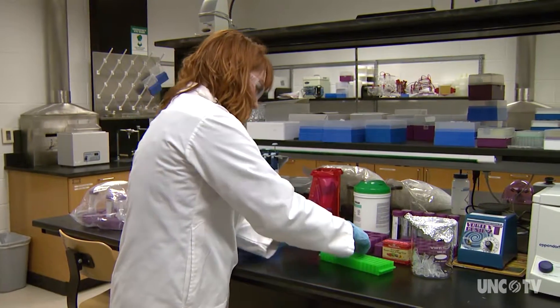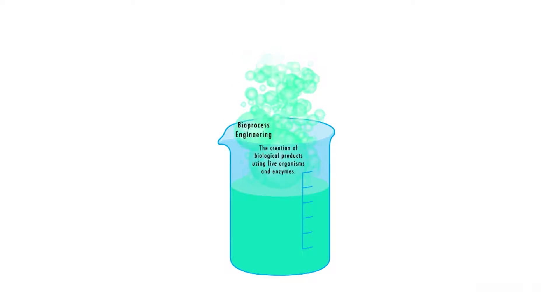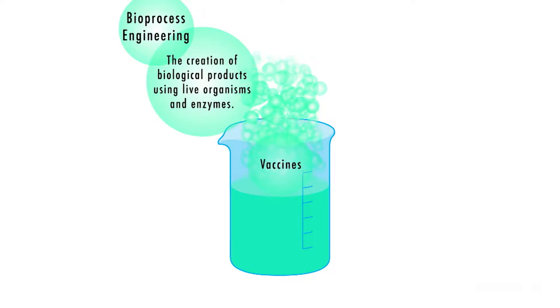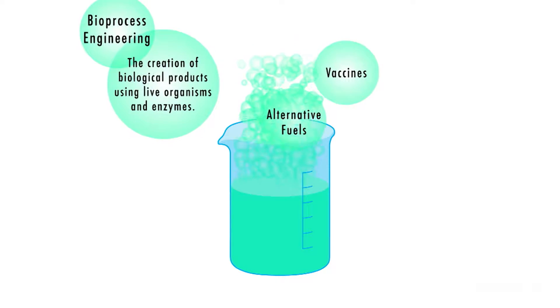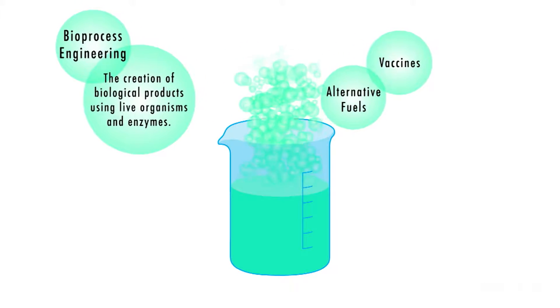This is the bioprocess engineering program at East Carolina University. Bioprocess engineering is the creation of biological products using live organisms and enzymes rather than organic and inorganic chemicals. Vaccines are a good example, and so are alternative fuels such as ethanol.